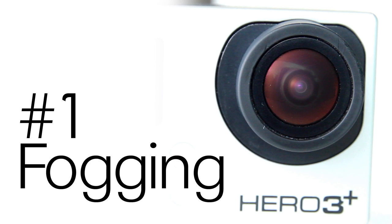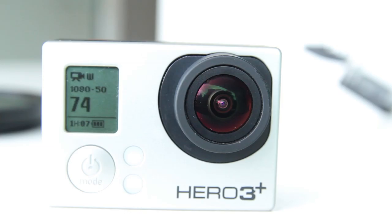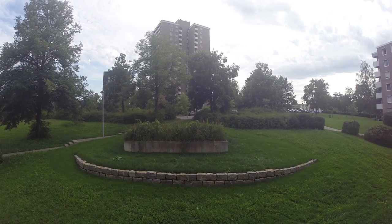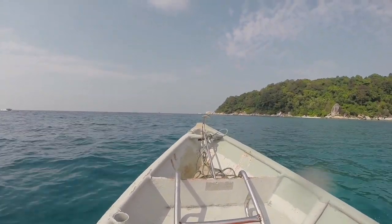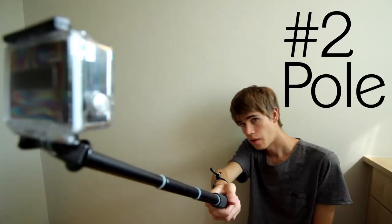Five tips for underwater videos. Tip number one: fogging. Make sure to give your camera at least 15 minutes to adjust from the air-conditioned room or car to the humid outside. There is nothing worse than being in the boat and having a lens that keeps getting foggy.